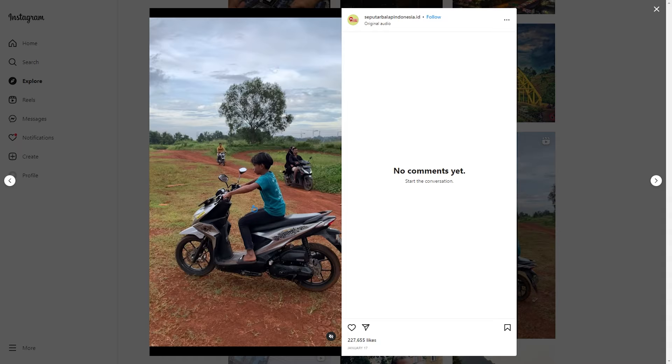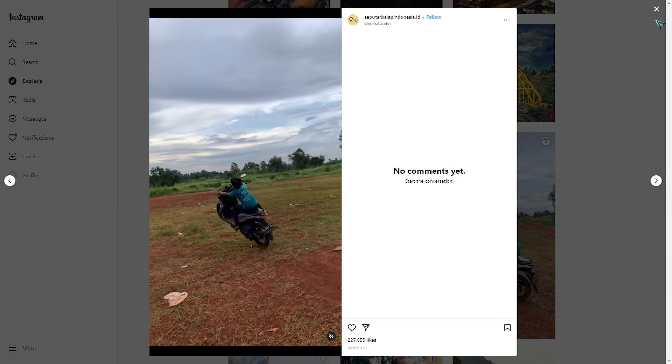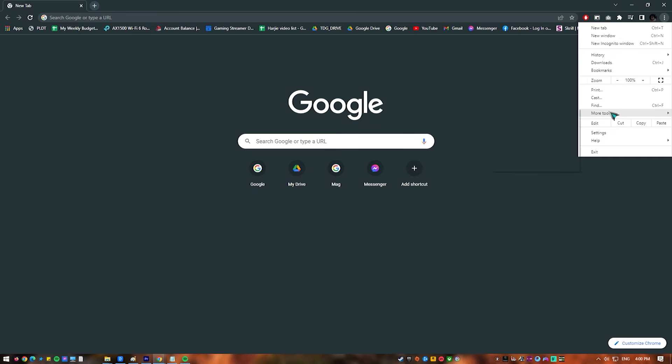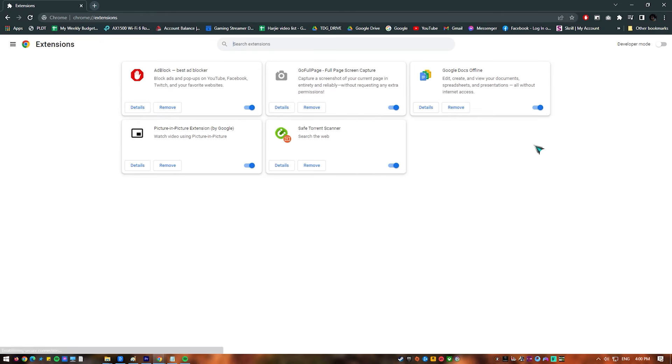Fix number six: disable extensions in your browser. When logging into your Instagram account using a computer browser, if Instagram keeps logging you out, it's possible that the problem is being caused by a browser extension. Your Instagram session may be disrupted by specific browser extensions, resulting in this momentary issue.